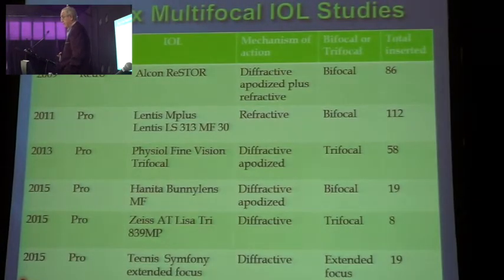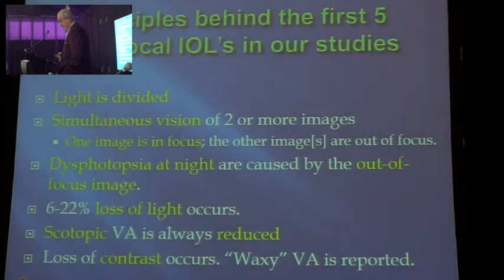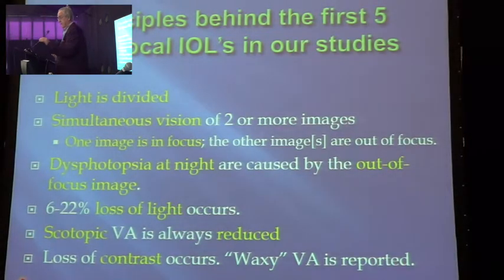Our study included 302 lenses over six years. The principles — most of you know them, but there's always a new registrar or two who may not — so: the light is divided. That's the bottom line. Because you divide the light, there is less light available.